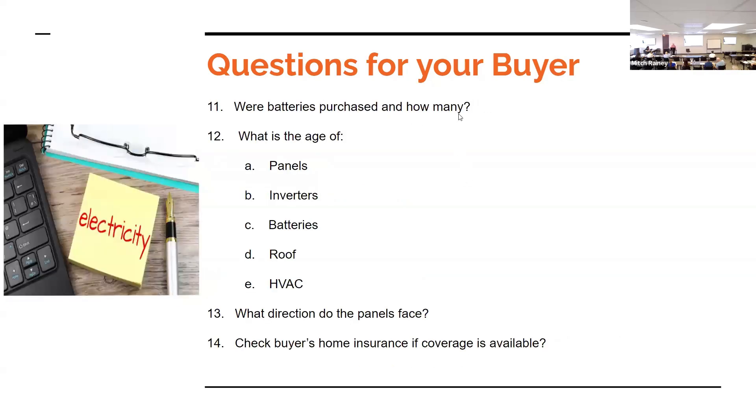Were batteries purchased? What type of battery — that makes a difference on efficiency. How many batteries are there, and what is linked to the batteries? When the electricity goes out, will you only be able to run a TV or can you run the refrigerator and a fan?